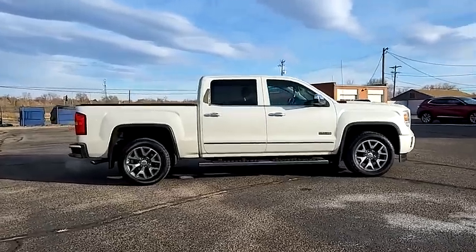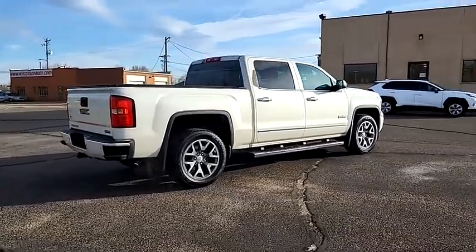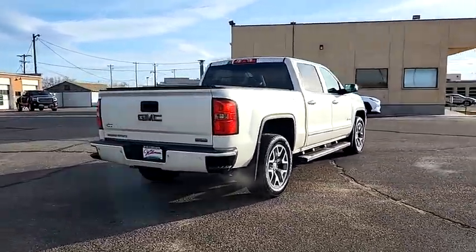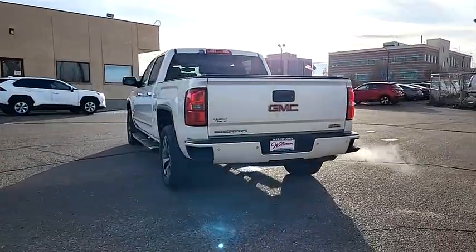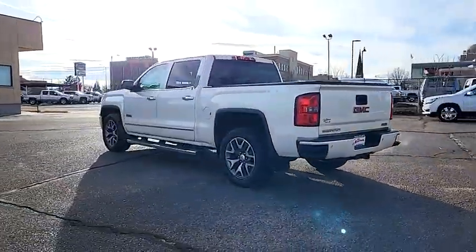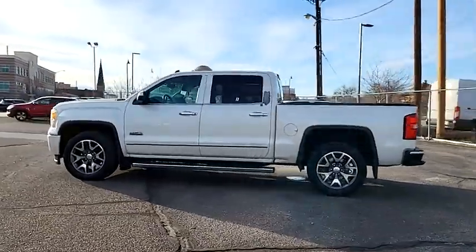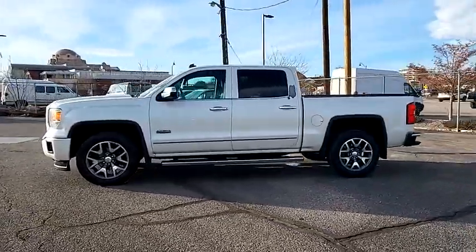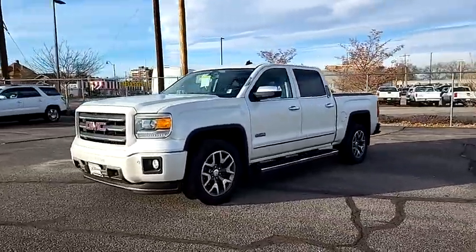Looking for the right vehicle? Check out the 2014 Sierra 1500. The GMC Sierra is a full-size pickup with all the functionality you could expect. With multiple trim levels, the GMC Sierra provides a wide range of features for you to enjoy. Power and advanced technology can both be found in this fantastic truck.